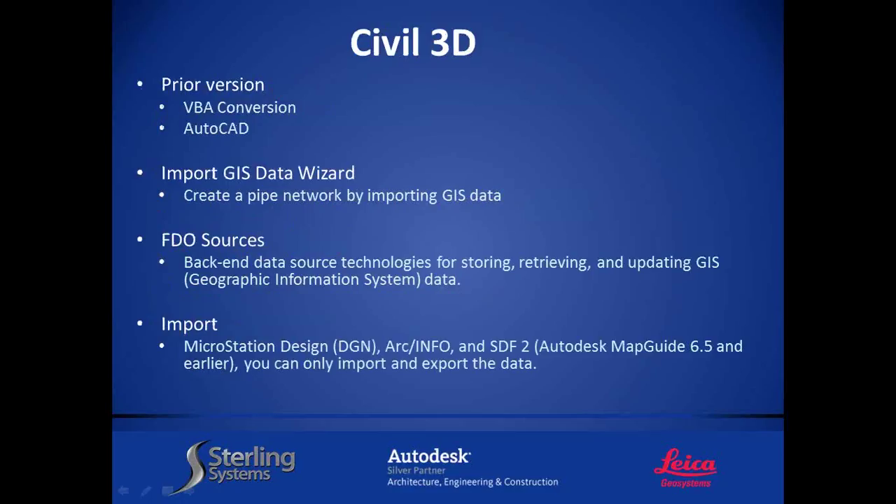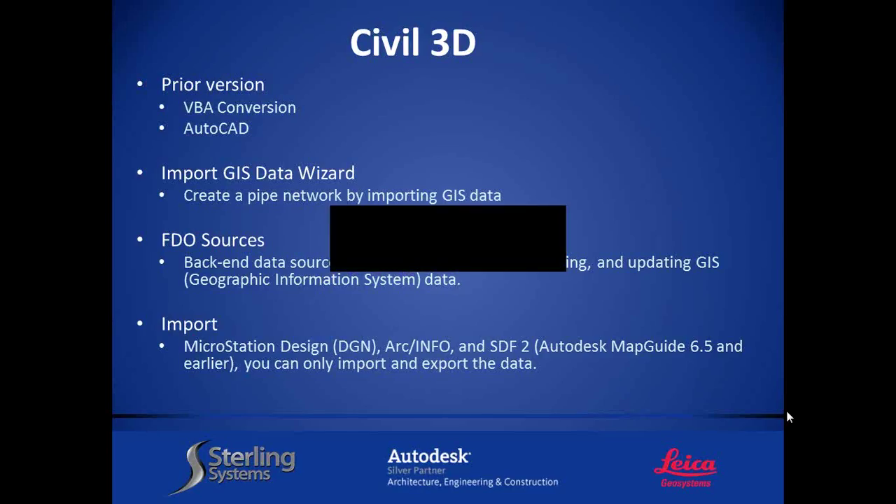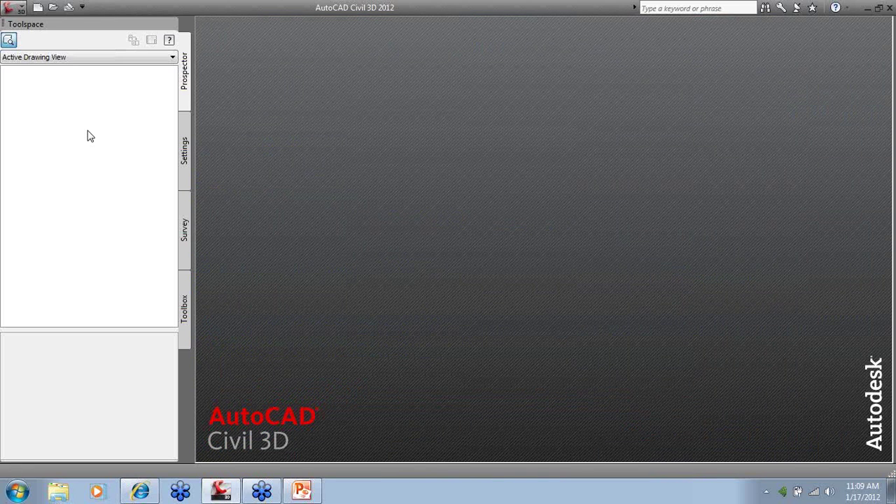Civil 3D is the primary thing we'll talk about first, then we'll jump to Land Desktop. For prior versions — say the newest release is 2012 and someone in the office is working on a prior version — inside Civil 3D, whenever you open a drawing you have all these styles on the left-hand side. If you save back to any prior version, you lose the ability to work with any of those styles. If you save as to a prior version and give that to a client with Civil 3D 2009, they will not see or be able to control any of your styles. Basically it becomes an AutoCAD drawing to them.